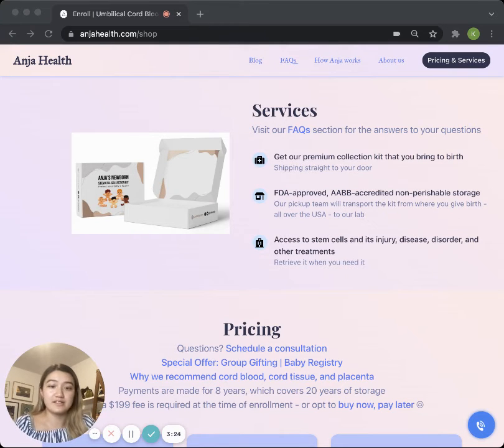You will also receive, at that time, a stem cell certificate with all the information on how the stem cell retrieval went, and also a portal that you can always access so that if you ever need to get the stem cells back, you can do it very easily. You will also get to monitor the exact status of your stem cells via a temperature and location statistic review.